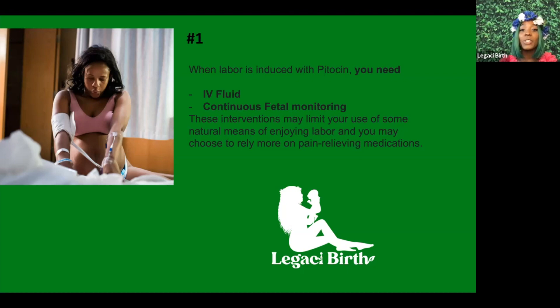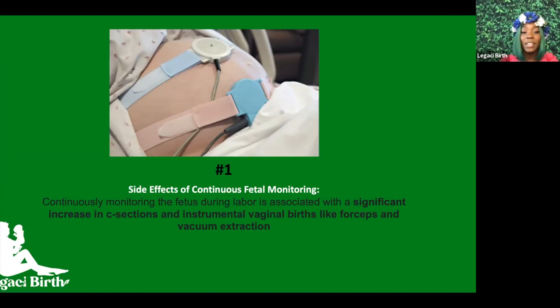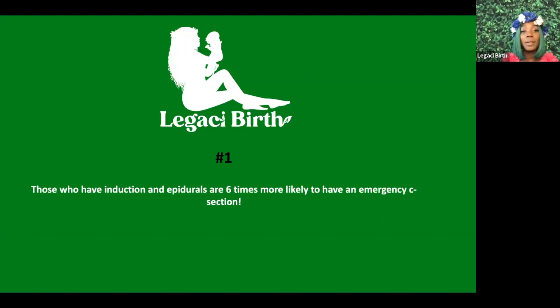Because of that, you may want pain-relieving medications like an epidural. When you say yes to pitocin, you also have to get IV fluids and continuous fetal monitoring. While there are benefits to continuous fetal monitoring — you can monitor your baby's heart rate — there are also side effects. It is associated with a significant chance of having a c-section and with instrumental vaginal birth, such as forceps or vacuum extractions.